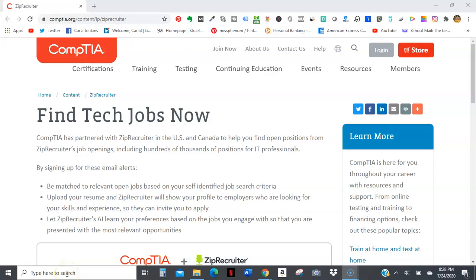Hey everybody, this is Carl-Lara Jenkins. I just stumbled upon this and I felt that somebody needed to know more about this.